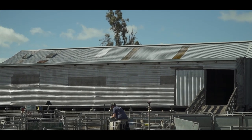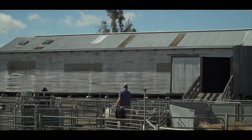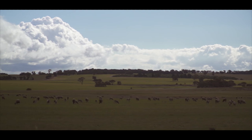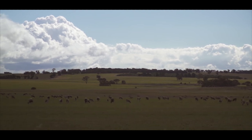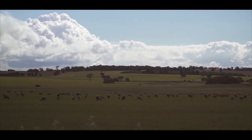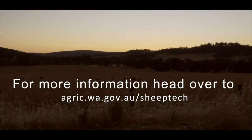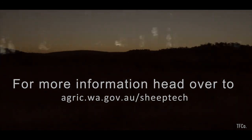The Department of Primary Industries and Regional Development, through its Sheep Industry Business Innovation Project made possible by Royalties for Regions, is supporting and sharing new technologies in the sheep industry. This is improving labour efficiency in the sector and making it easier all round to run sheep.